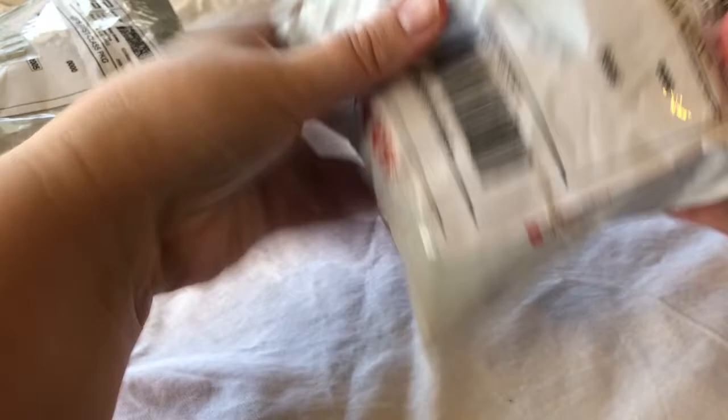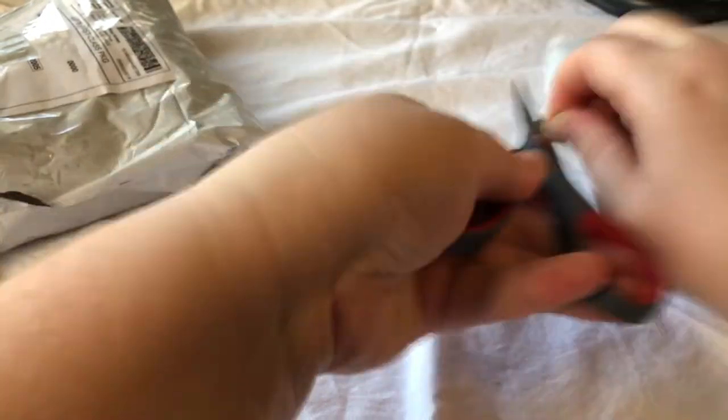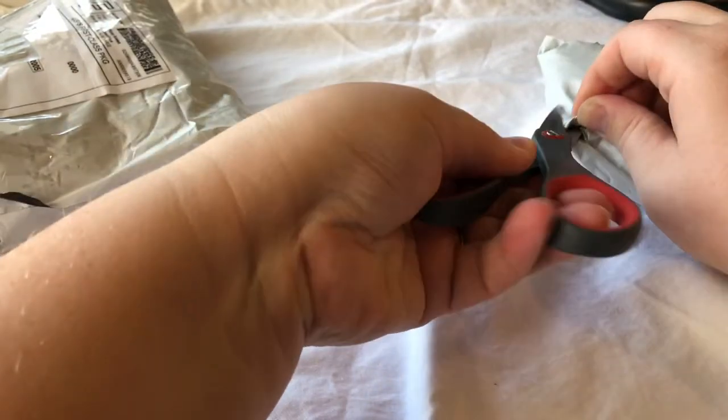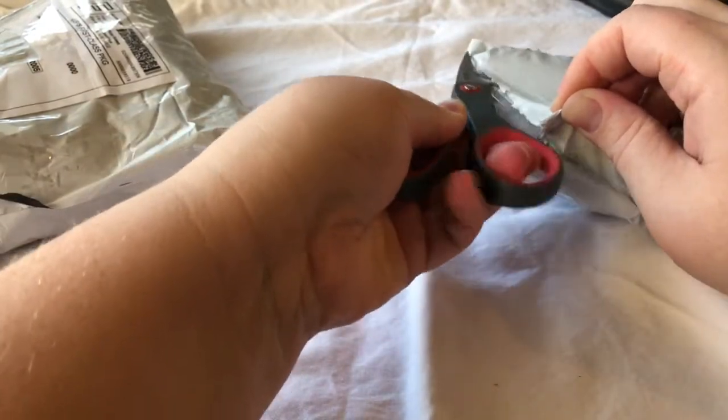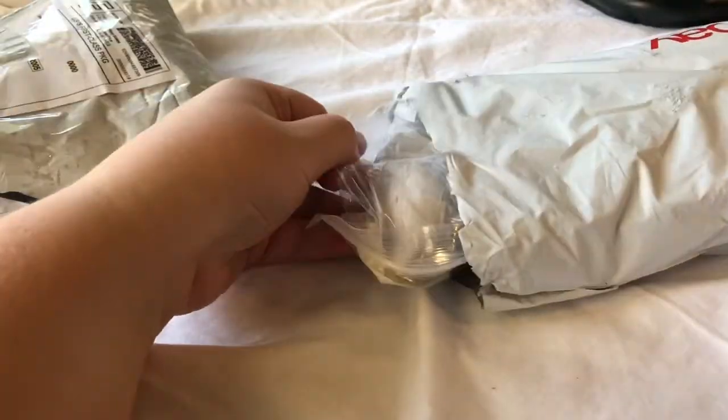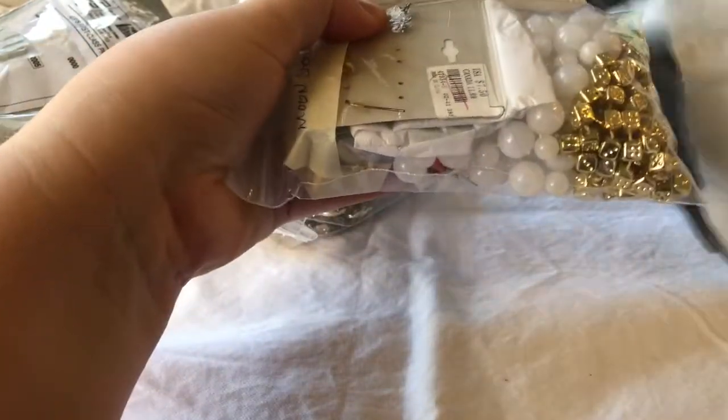So we're going to start with this bag right here. And of course, as always, I'm visiting my mom. We had a question the other day if we live together — no, we don't. We live about an hour apart, but I do like to come out a couple times a week to see my mom and for my mom to have some time with the grandkids. They have lots of fun.